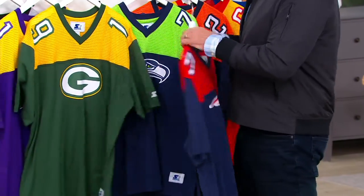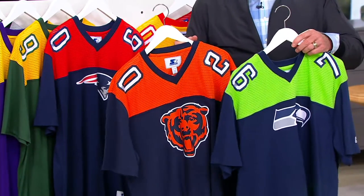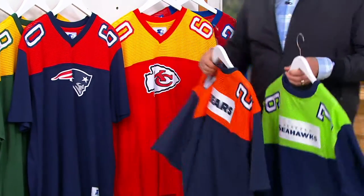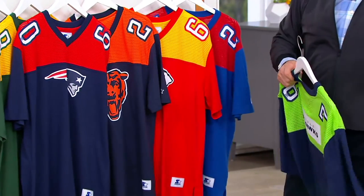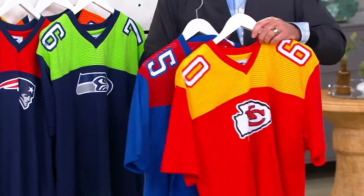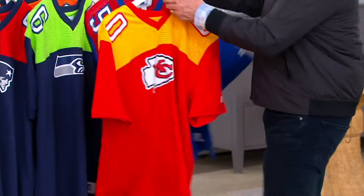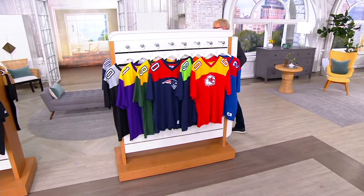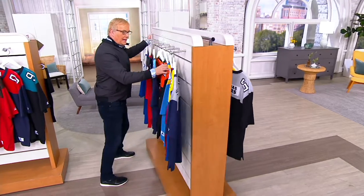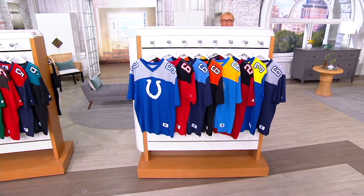You buy normally to size — no need to size up on this. Here come the Seahawks and the Bears. $17.71 on three easy payments. If you're seeing red in the matrix on your screen, that means it is sold out. What a week that was for the Kansas City Chiefs — unbelievable finish. Here's the Giants. We're still trying to get Ben back.